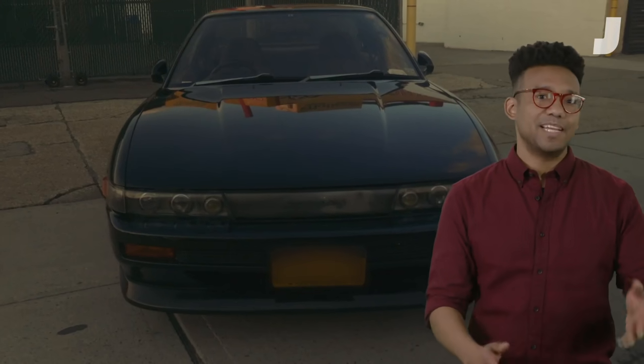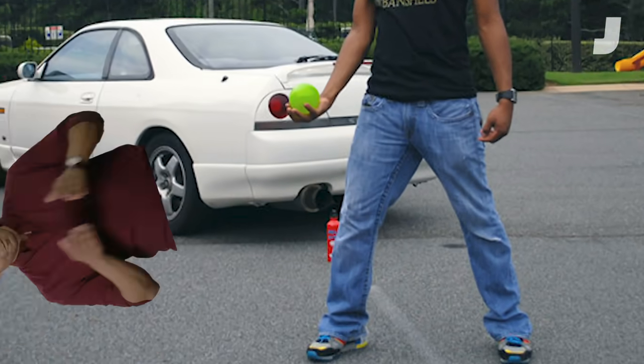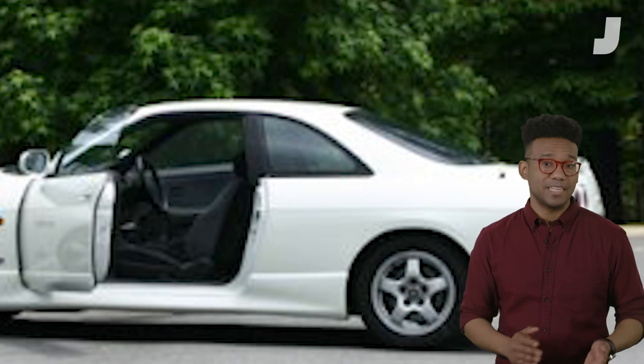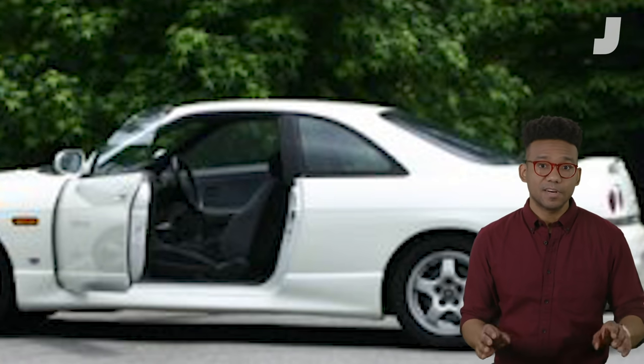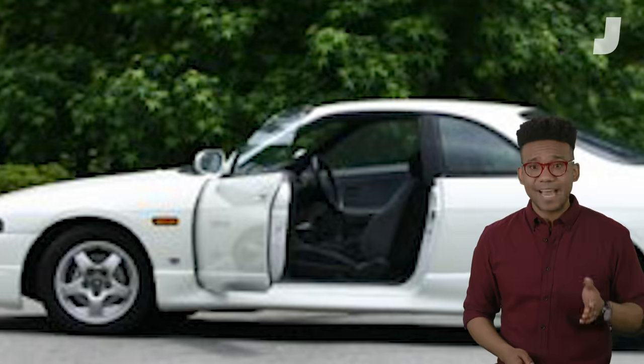I'm no stranger to JDM imports. I used to have a 95 Nissan Skyline GTST, which was technically illegal because it didn't comply with the 25-year rule. Federal law pretty much says that you can't own an imported car unless the car is at least 25 years old, which my Skyline wasn't. Technically illegal. The bureaucrats got me in the end when I got into an accident and my insurance company totaled the car.